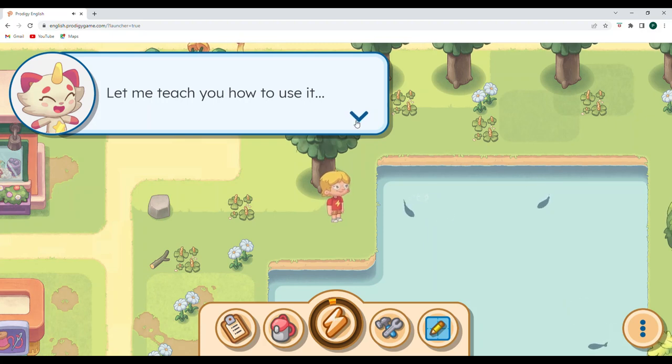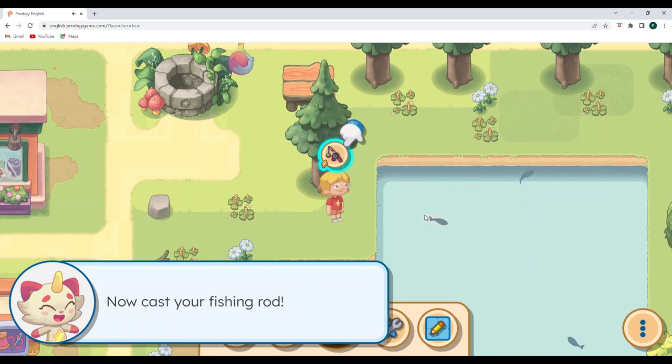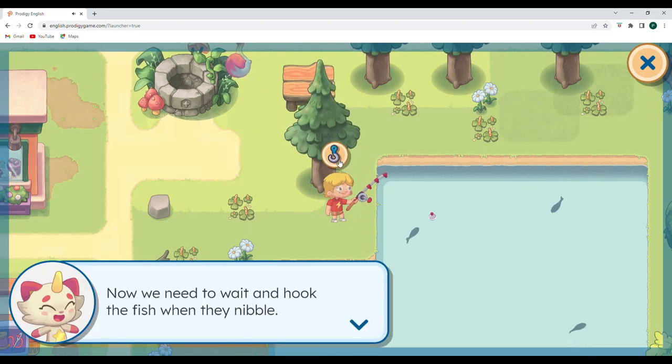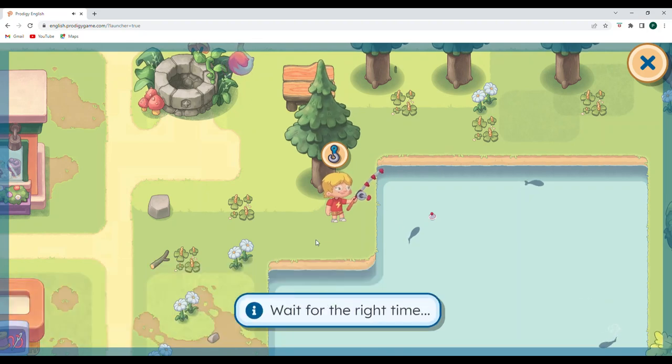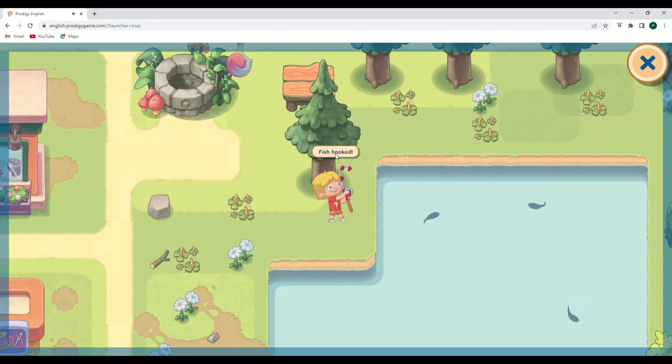Let me teach you how to use it. First, click or tap on a fish you would like to catch. Okay, let's tap on this fish. Now cast your fishing rod. All right, now we need to wait and hook the fish when they nibble. So you have to watch the bobber — the bobber is right here. Wait for the right time, and then we hook it. All right, we hooked the fish!